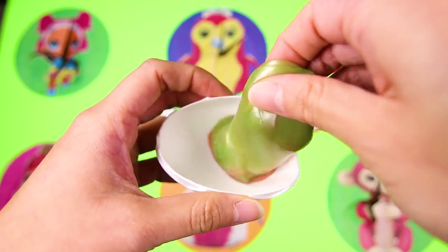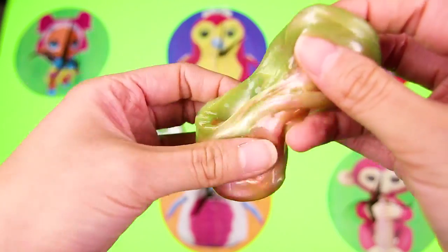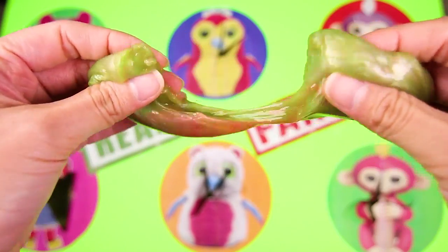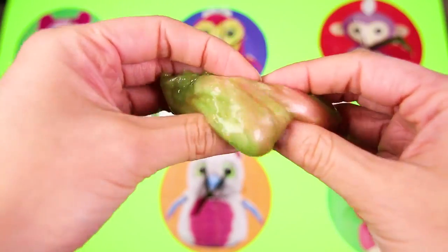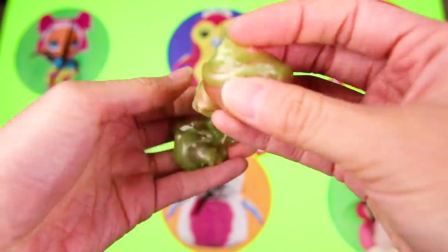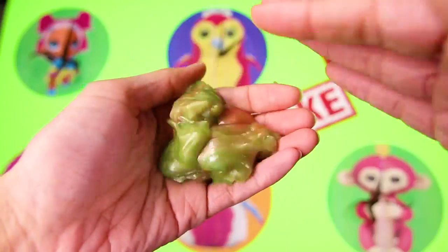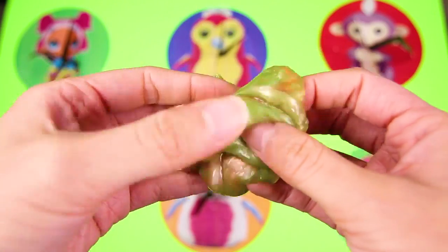Gross! What a silly trick this is — we got slimed by a Hatchimal! This slime is so icky — look at it! It's all stretchy and gooey and sticky! Oh well, at least the real toys team got 3 points first, so they win! Better luck next time, fake toys! But the real toys are the best!